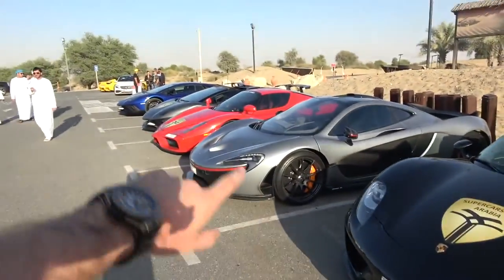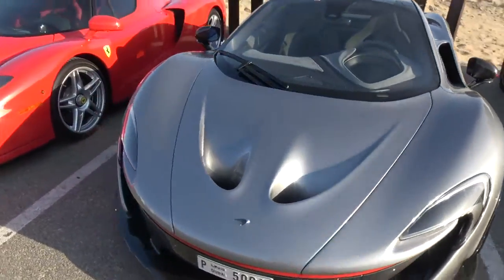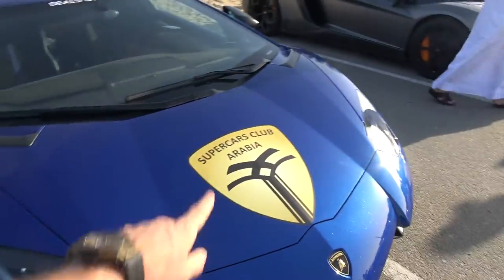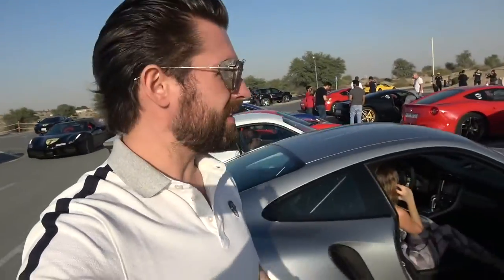Moving down the line, this is basically the hypercar lineup: 918 Spyder, P1, Enzo, SV Roadster and SV in a magnificent blue — looking fabulous. We're here with Supercar Club of Arabia and these guys are putting on a pretty substantial show. I haven't seen many Speciales since I've been out here. It's nice to be able to contribute to the scene, not only by bringing a British Speciale down here, but adding a Speciale to the mix at all. It's really cool.